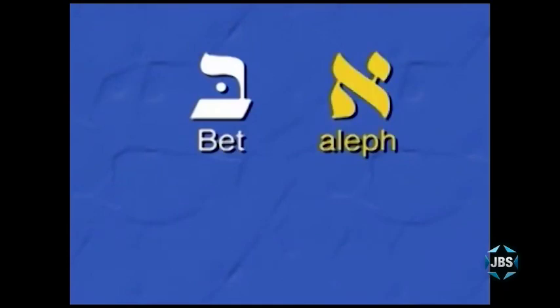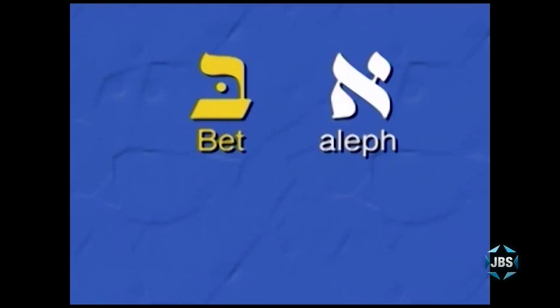If you've been with us up till now, you know we've learned six Hebrew letters. We've learned the first two letters of the Hebrew alphabet, or Aleph Bet. The Aleph, which is one of two silent letters in the Hebrew alphabet — the Aleph makes no sound at all, just as the English letter B makes no sound in the English word 'Lamb.' And we've learned the Hebrew letter Bet, which makes the sound of the English letter B.